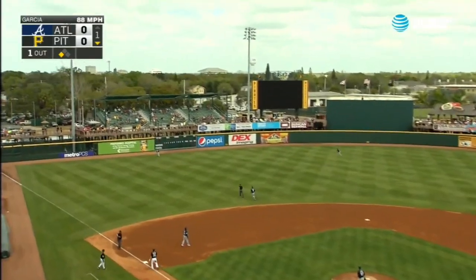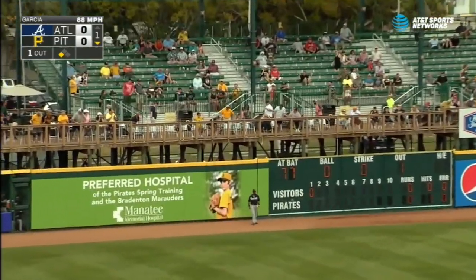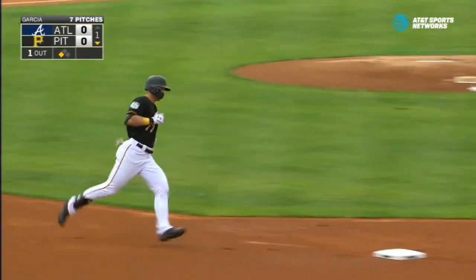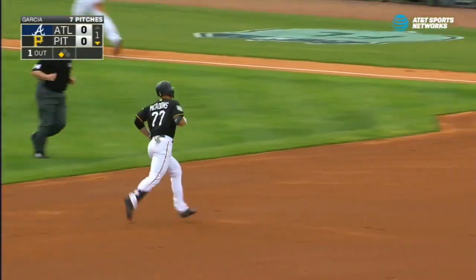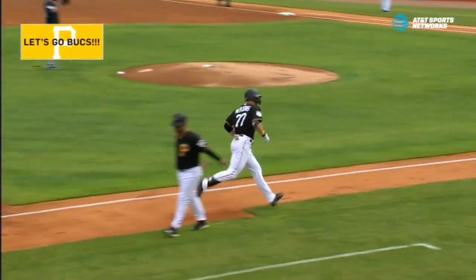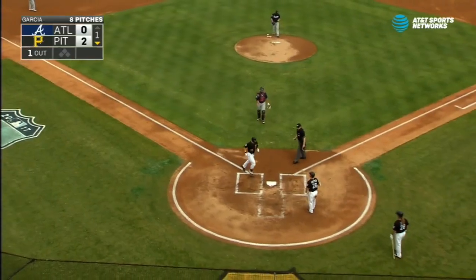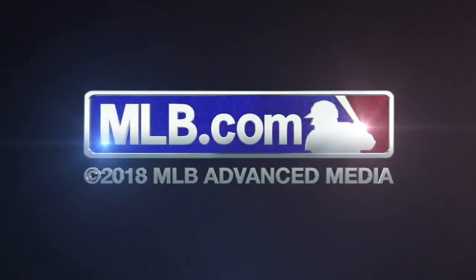He'll hit this one fairly deep, and that wind will sail it out of here. Austin Meadows with the home run — he was just trying to drive in the run, but instead he drives in two on his first spring home run.